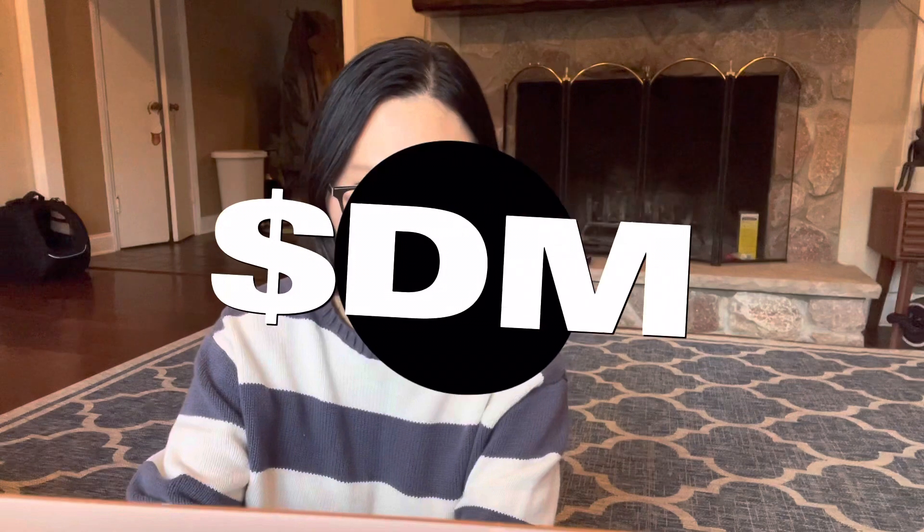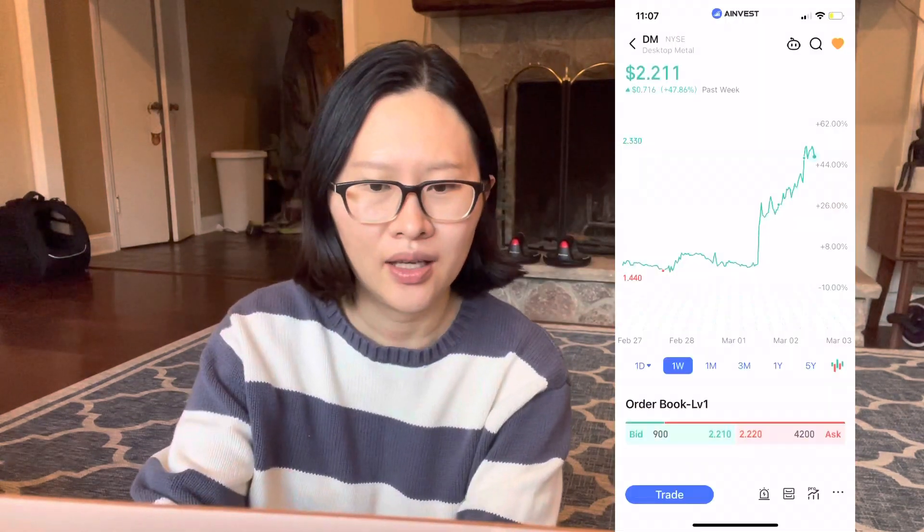Hello everyone, welcome back to my channel. Today I want to talk about a 3D printing stock called Desktop Metal. The stock has popped about 48% this week — on Thursday it jumped more than 30% on better than expected earnings, and on Friday the rally continued about 10% so far. 3D printing stocks have always been on my radar, so today I want to talk about the 3D printing industry and why this stock deserves investor attention.